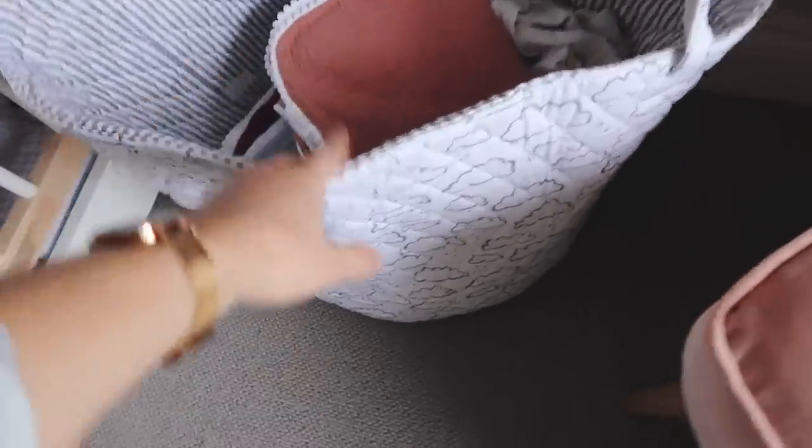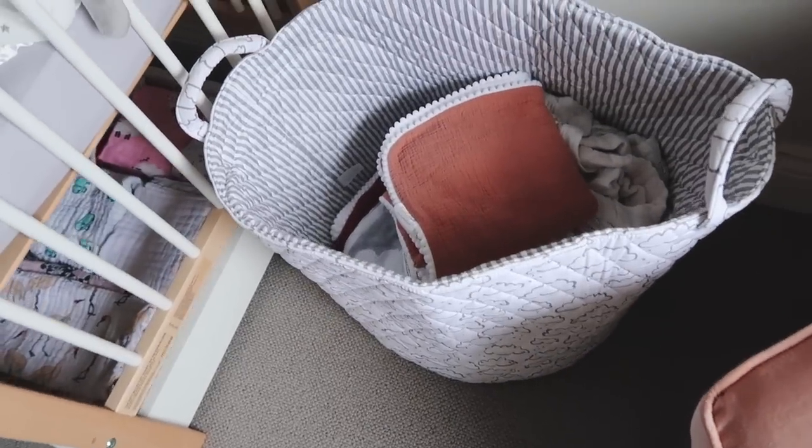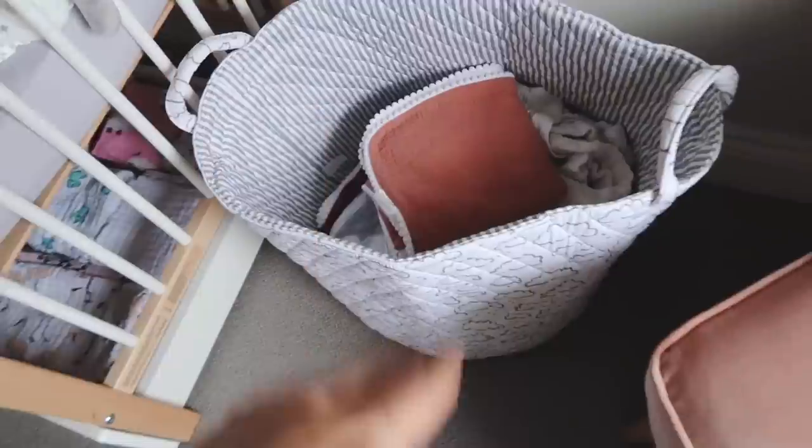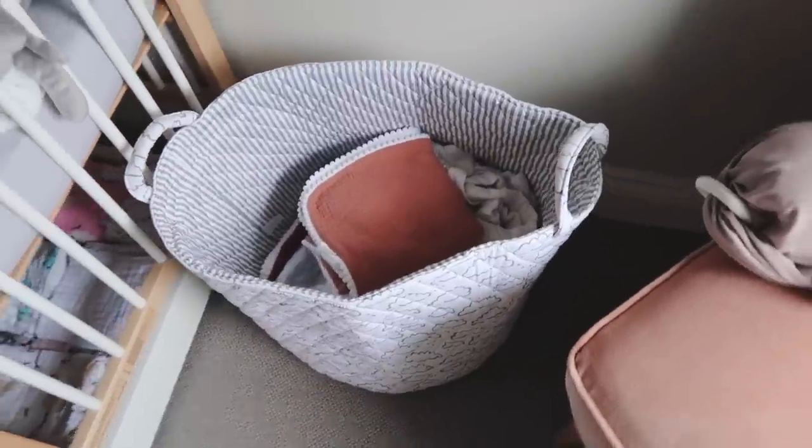Next to the chair is this little storage basket from My First Years, filled with blankets - I don't really know where else to put them for now, and I'm sure eventually it'll be good for toys as well.